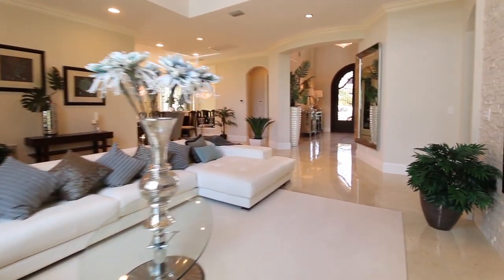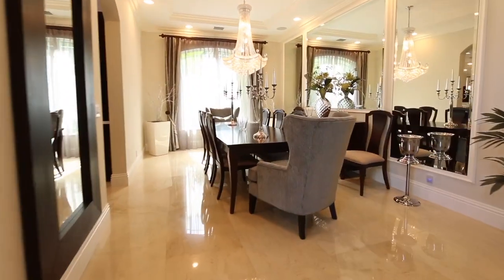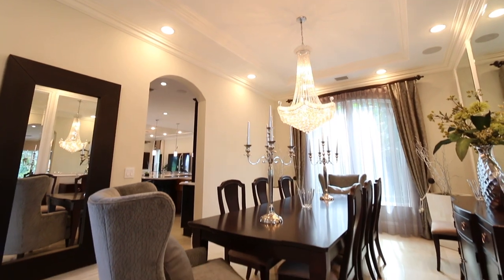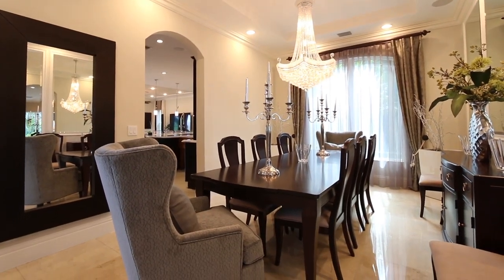The spacious formal dining room is complete with a detailed coffered ceiling, custom wall moldings, and mirror treatments. The large crystal chandelier adds elegance to make for an intimate dining experience.